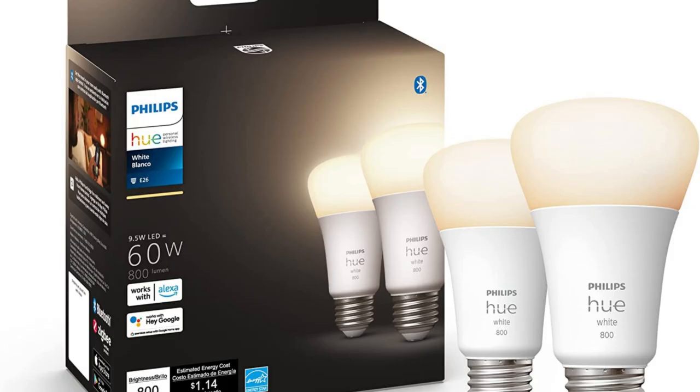Best Smart Light Bulb: Philips Hue White 2-Pack A19 LED Smart Bulb. If you're looking for a smart bulb, we recommend the Philips Hue White 2-Pack A19 LED Smart Bulb. This bulb is perfect for remote work as it allows you to control the lights with voice commands or an app. You can also set schedules and timers to automate your lighting and save energy. The bulbs are easy to install and have a long lifespan.